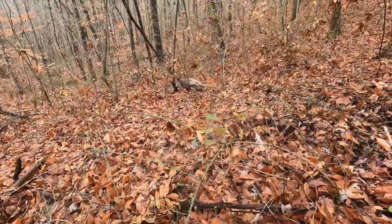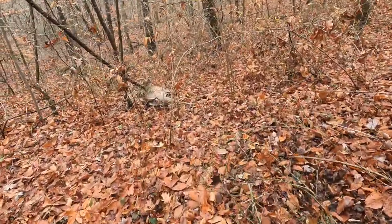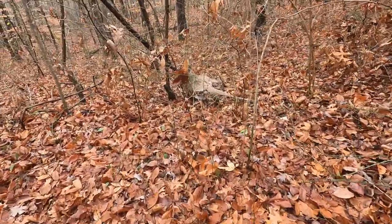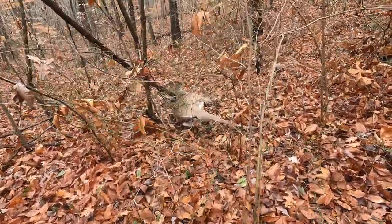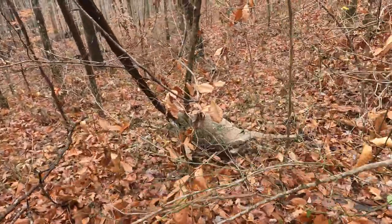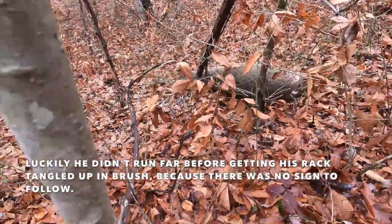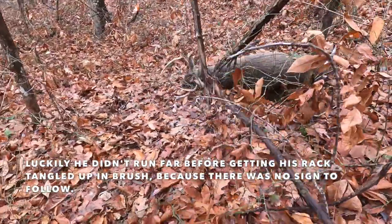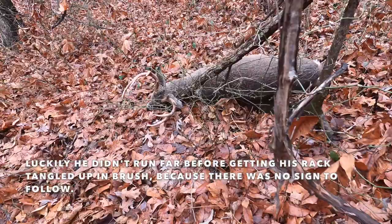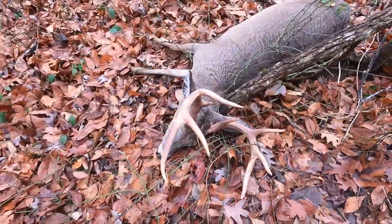I shot this guy — he was coming right to me. I was rattling at around 6:30 in the morning, shot him at 50 yards and he kind of ran out of view. I couldn't even mark blood, so I just took off to the cave to get out of the rain. It was pouring — I actually had my ground pad over me like a tarp trying to stay dry until I said screw it and ran to the cave. Hung out in there, dried out, and then came back out to find him.